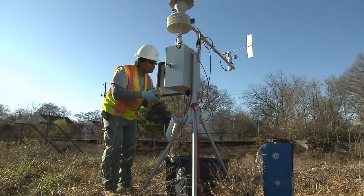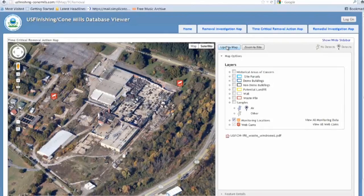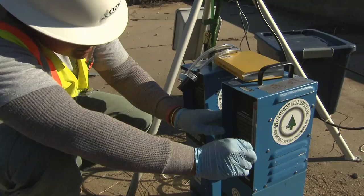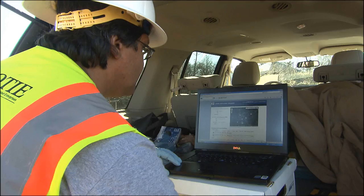Perimeter air monitoring guarantees site workers and the community are protected during demolition activities. The perimeter monitoring consists of four stations located around the periphery of the site. The idea was to have each monitoring unit intercept the air pathway between the actual demolition work and the adjacent community itself. The individual units run 24-7, and the data from those units are uploaded to a satellite link and in turn transferred to the website for this site.